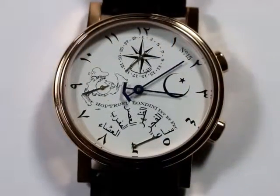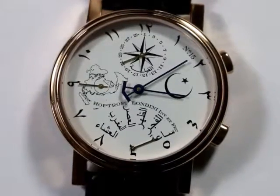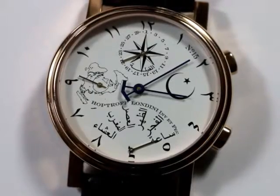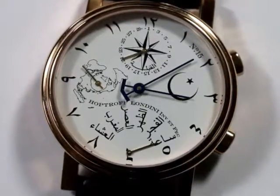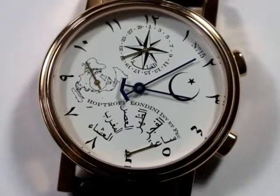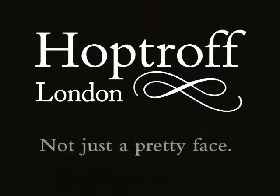Our in-house movement is one of the most accurate in the world, with an accuracy of one second a year. Watch lovers no longer have to choose between smart technology and traditional beauty. At HopTroff London, you can have both. At last, a watch that's not just a pretty face.